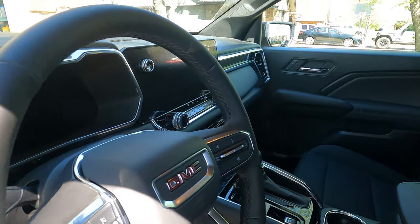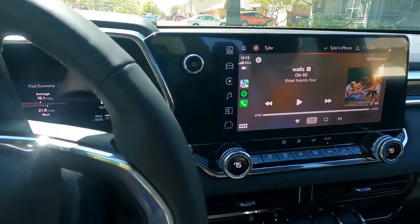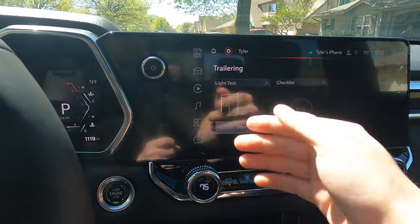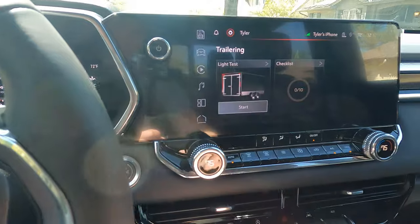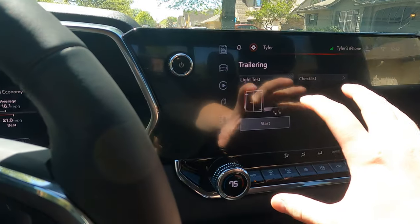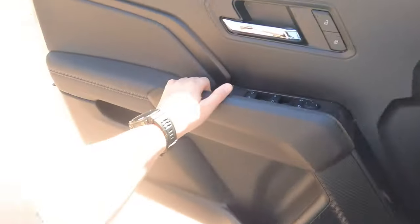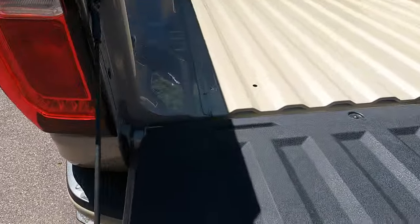We're going to do highway and in-town pulls, so we'll see how it goes. My brother is working today so he's not back yet with the trailer, but one of the things we're going to test is the trailering app — the light test. I'm going to try it with the app on the phone. If you have your phone set up to connect to your truck it should work, and once we hook the trailer up it should prompt to save the trailer.